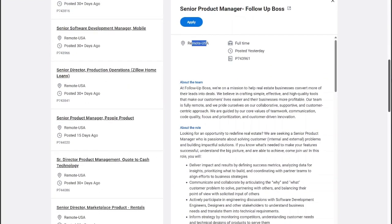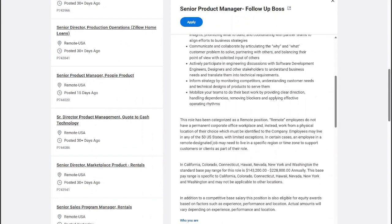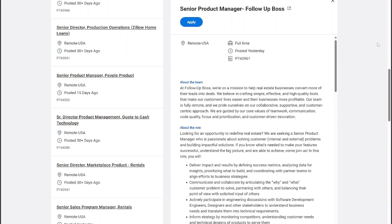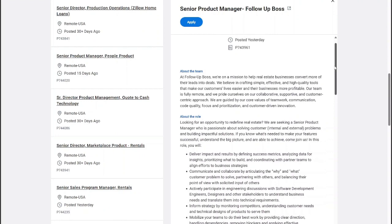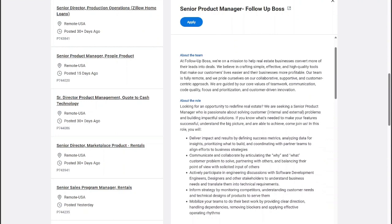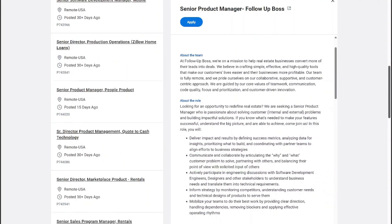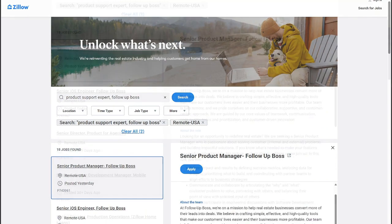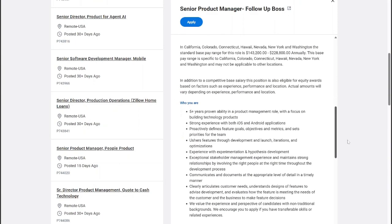The pay is $100,000 up to $200,000 — and more specifically $143,000 to $228,000 annually. You want to get your application in as soon as possible. This is a customer support role helping them seal the deal, asking the what and why questions with some clerical administration work. I'll put the link below. This job also does not require a degree.